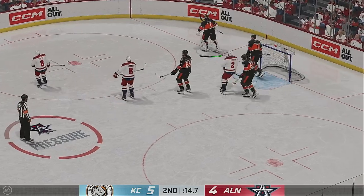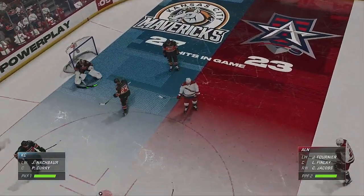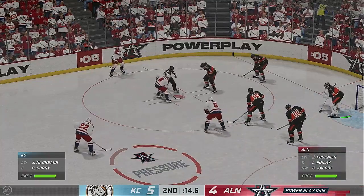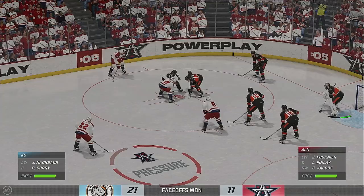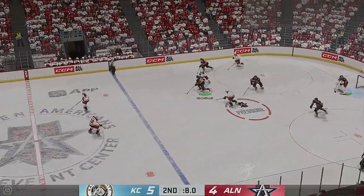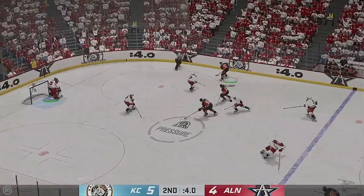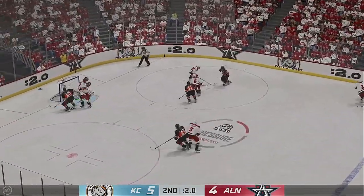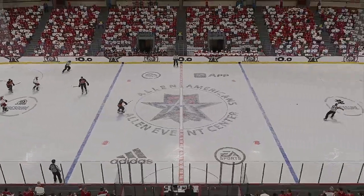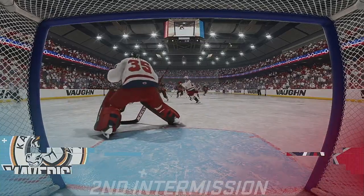Morris has it and freezes the play. Kansas City's been bringing the heat offensively all night long, and they continue to lead here late in this middle frame. The Mavericks are back to even strength as the PK unit comes up large. And he hangs on just as time runs out. There's the horn bringing an end to period number two. Still 20 minutes more of action in the third — stick around.